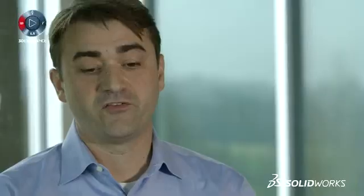The cyclotron is really the drivetrain of a proton therapy system. It is the large particle accelerator that accelerates a proton to about two-thirds the speed of light.